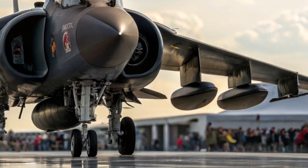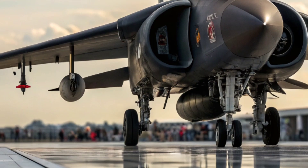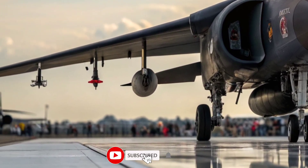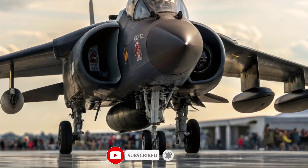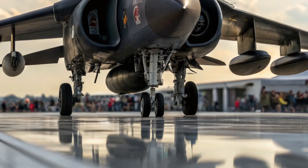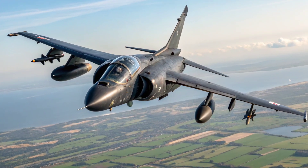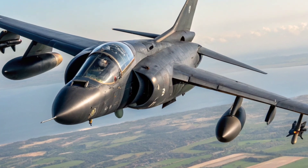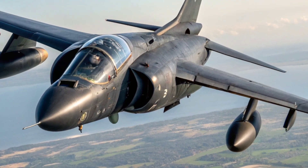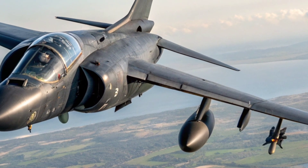Imagine a fighter jet that can take off from a parking lot, hover like a helicopter, and vanish into the sky like a ghost — that's the legendary BAE Systems Harrier. Welcome to Military Matches HQ, where we bring military marvels to your screen. Today we unfold the story of the Harrier, a game changer in the world of aerial warfare. Born from British innovation and engineered for versatility, the Harrier is not just an aircraft — it's a revolution.